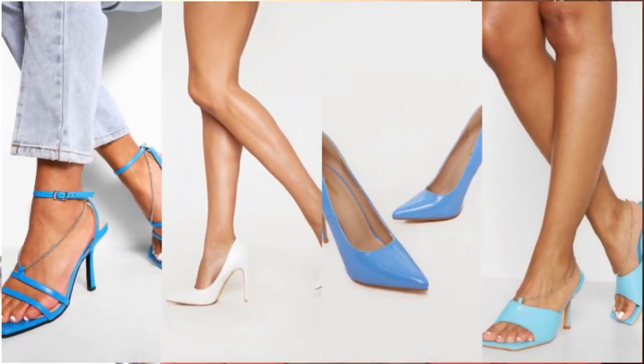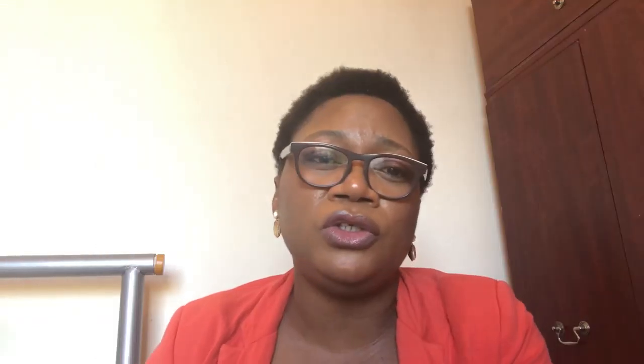Everything is displayed on screen for you to see. I'm going to link everything in the description box below so you can click and shop for whatever you want. For the white shoe option, it's a white croc cut shoe going for £22 at Pretty Little Thing.